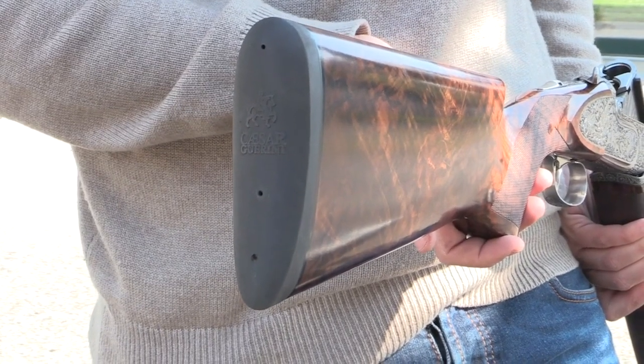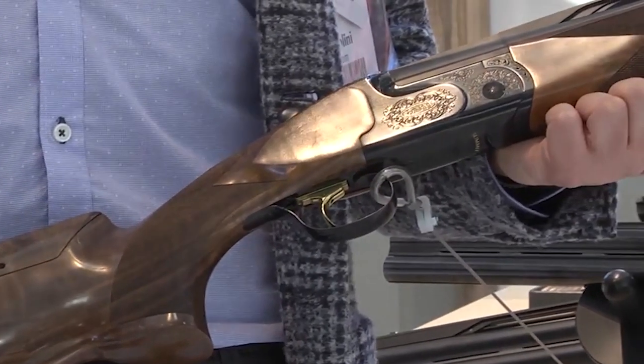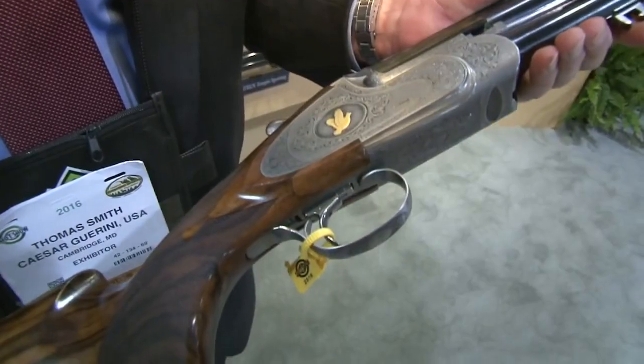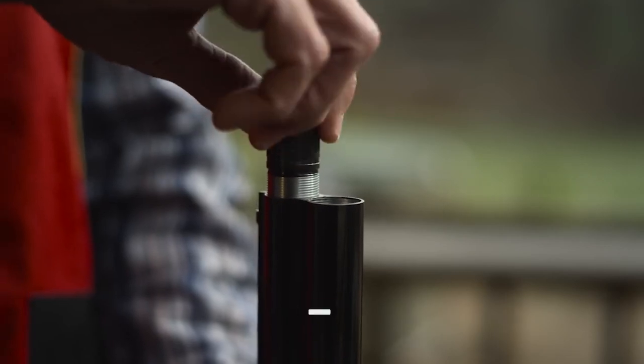This gun is Caesar Guarini's new flagship model and retails at pretty pocket-slashing prices, so it does need to shoot as well as it looks — and it does. The first 30 shots resulted in zero misses, and we'll be honest, our test-shooter for this gun is a legendarily average one.